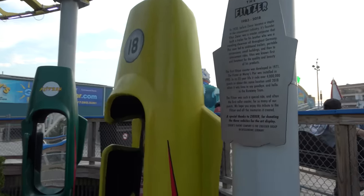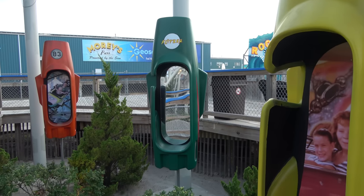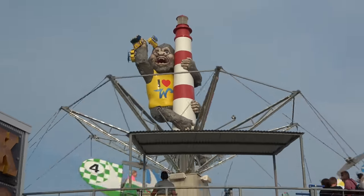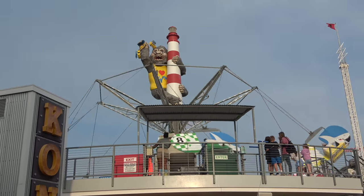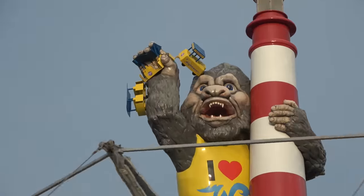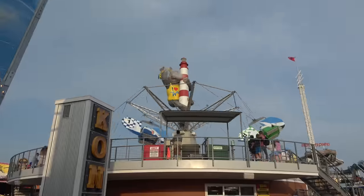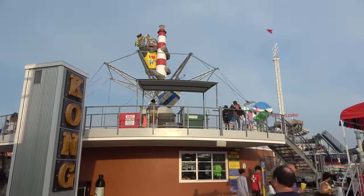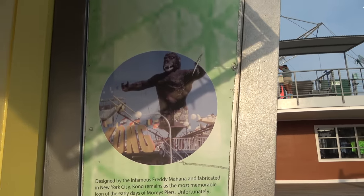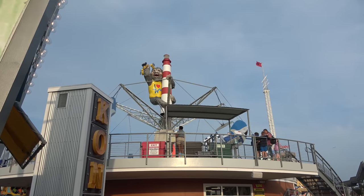In the queue area for Runaway Tram there's a kind of graveyard and memorial to the Flitzer, a ride I had ridden on a previous visit. The Kong ride is the park's flying scooter attraction, and it has a very cool design — Kong on top holding the famous Wildwood Tram. The ride is built on a second level so they can put a gift shop underneath, and it's a throwback to a ride they had back in the '70s. Smart design that references their history.